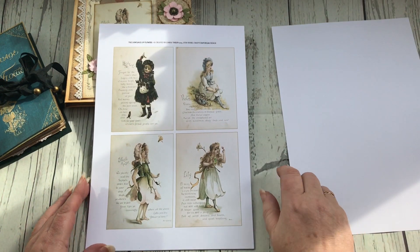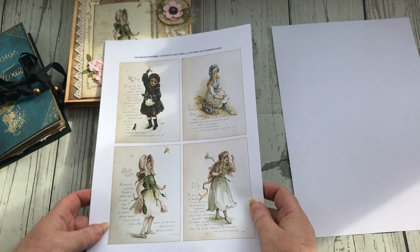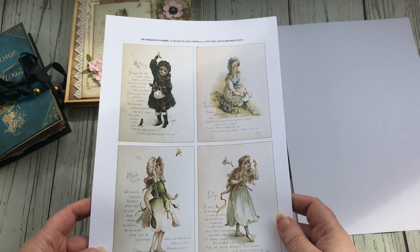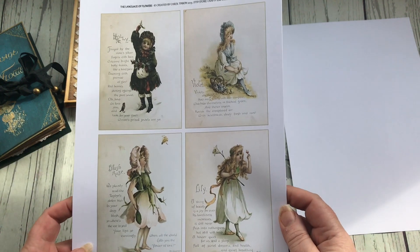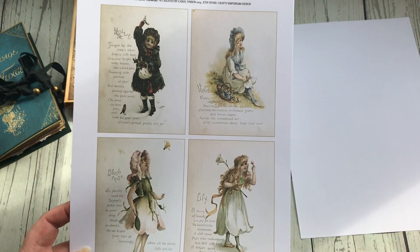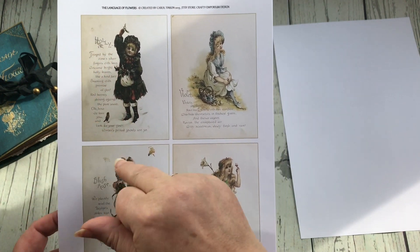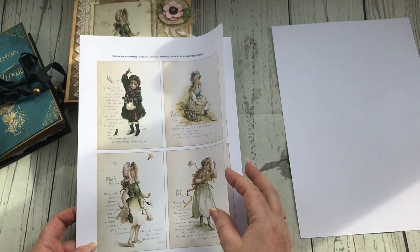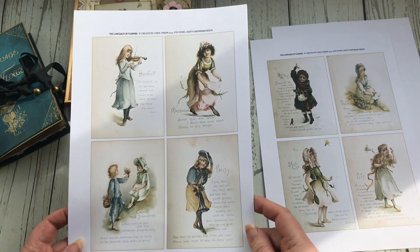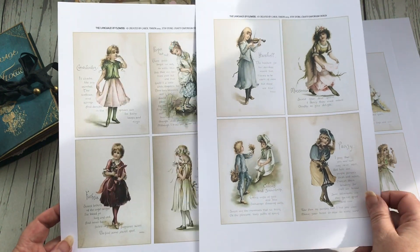It has some beautiful Victorian little girls based around flowers. So this one's Holly, this one's Violet, Blush Rose, and Lily. And then there's Harebell, Moss Rose, Crocus, Snowdrop, and Pansy.